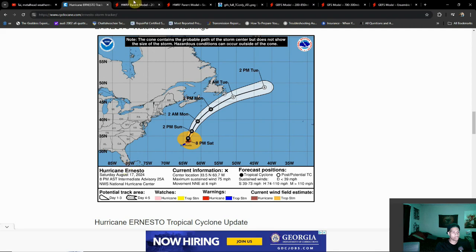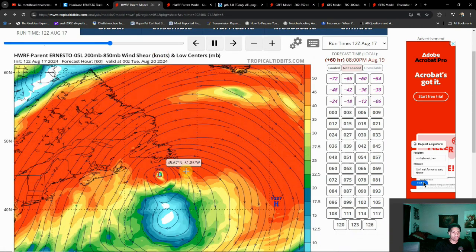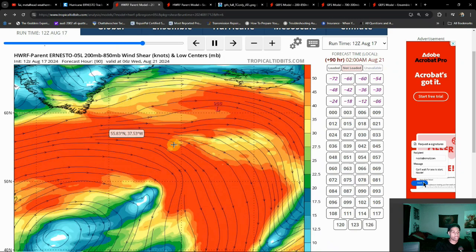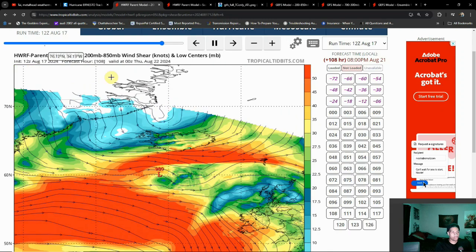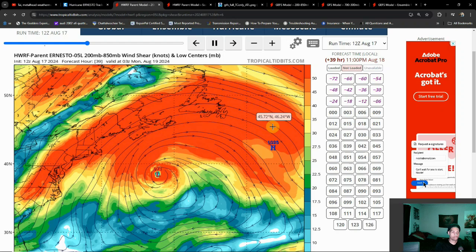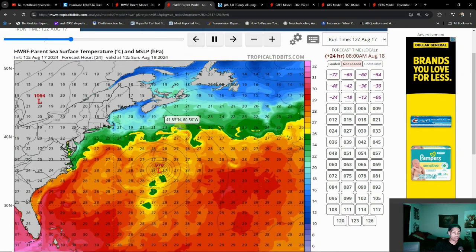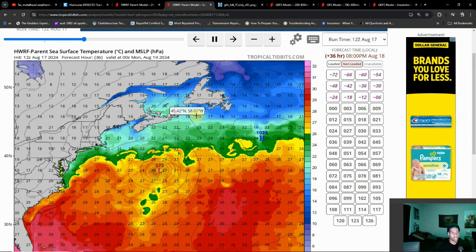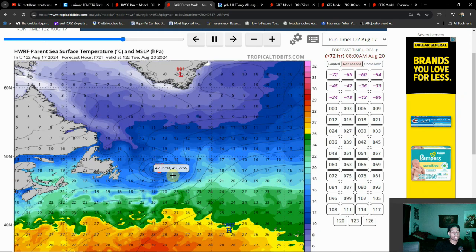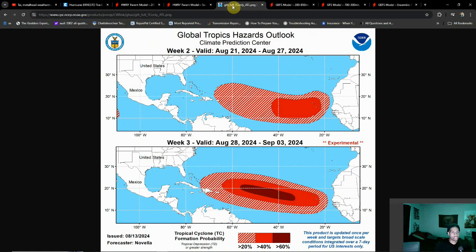Other than increased surf and some rip currents, there's not really much need to be talking about Ernesto any further. Here's a look at the environment — a lot of wind shear, which is a big part of the reason why this storm is getting kicked out to sea, again with that trough. There's our trough and out he goes. The water is also going to be very cool here, so we'd expect this storm to weaken pretty quickly. This is going to be the last video on Ernesto.